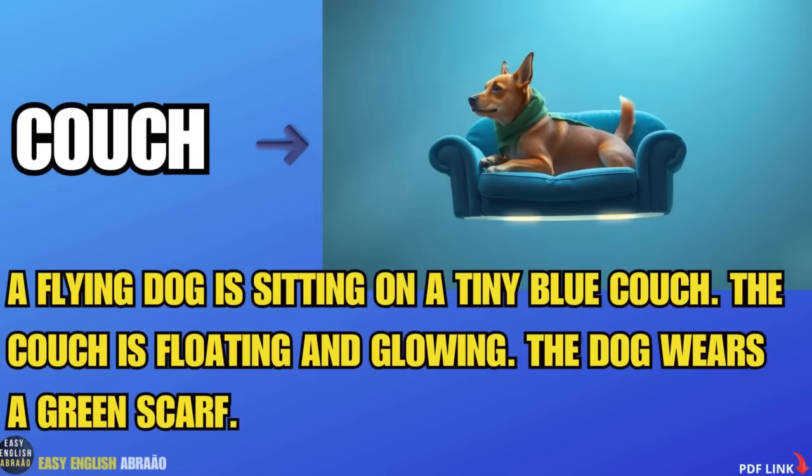Couch. A flying dog is sitting on a tiny blue couch. The couch is floating and glowing. The dog wears a green scarf.